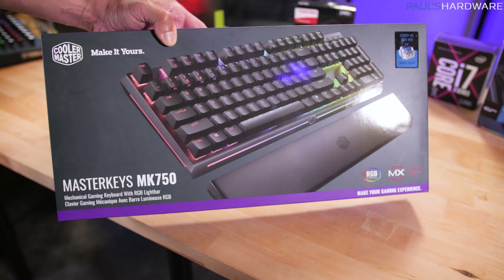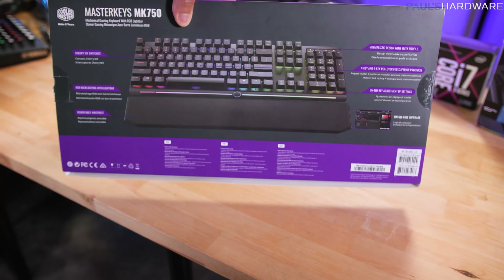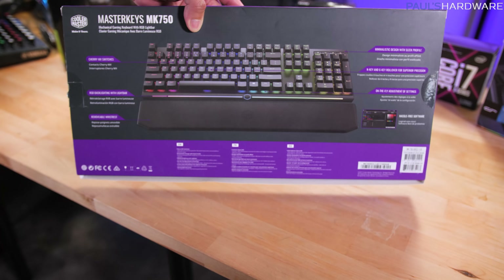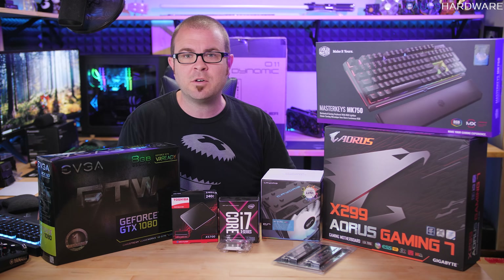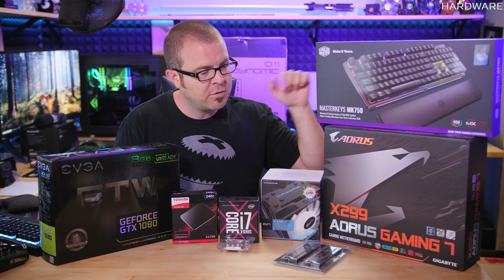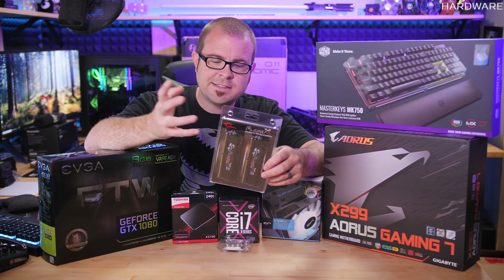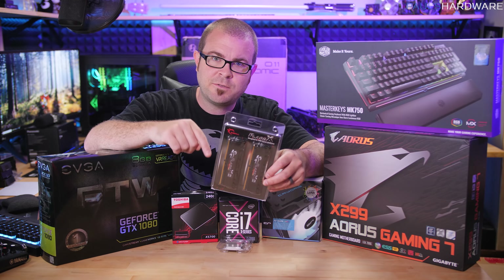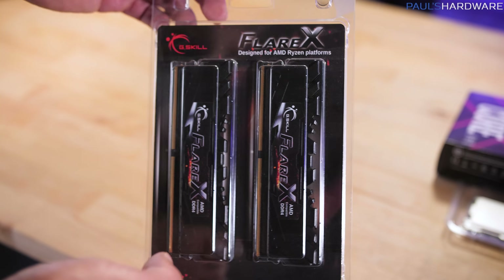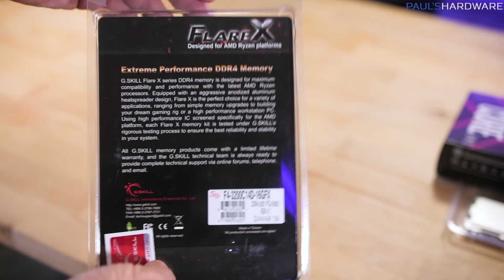Starting over here on my left, prize number one is the MasterKeys MK750, the top-end Cherry MX keyboard from Cooler Master. Below that, we've got an X299 Aorus Gaming 7 motherboard from Gigabyte — so if you want to get on Intel's high-end desktop platform, you'll have your motherboard sorted. I've also got a nice memory kit from G.Skill: the Flare X 16GB kit, DDR4 3200 speed. The Flare X kits are made specifically to work with Ryzen, so you'll get Samsung B-die chips, meaning you can set XMP and not worry about memory compatibility issues.